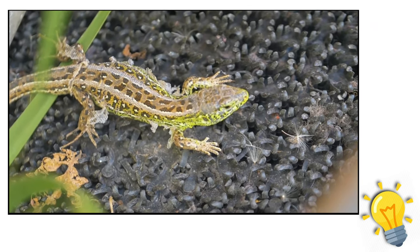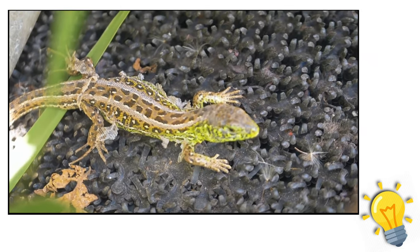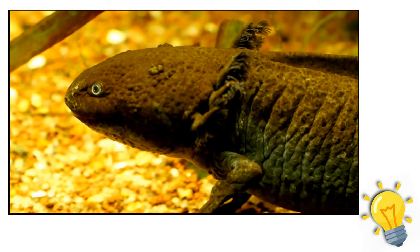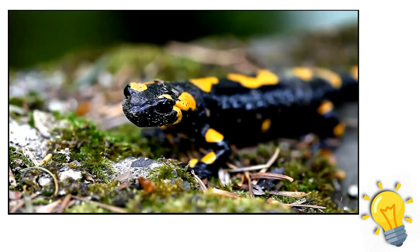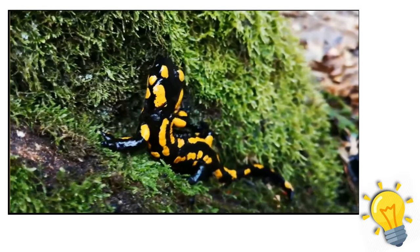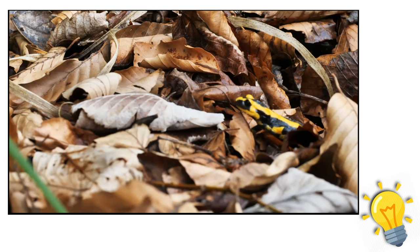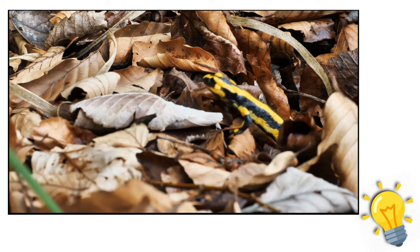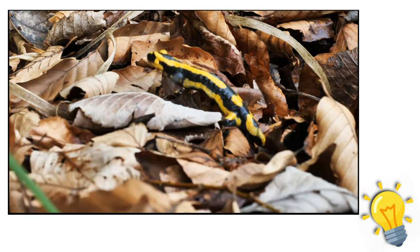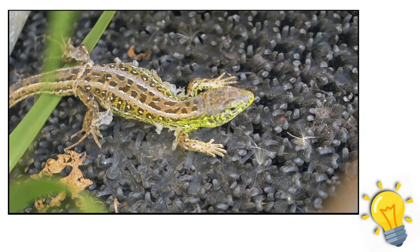Certain salamanders can lose their tail during an attack and later regrow it. The rib newt has rib tips that resemble needles — it can contract its muscles to cause the rib points to penetrate through its skin and into an adversary. The ensatina of California raises its legs high and waves its tail to ward off danger. Although all salamanders are carnivores, they move slowly and frequently consume soft-bodied, slow-moving animals like earthworms, slugs, and snails. Larger salamanders may consume fish, crayfish, and small animals like mice and shrews, using sharp teeth or ambush tactics. Many salamanders have tongues that flick out to catch passing prey.